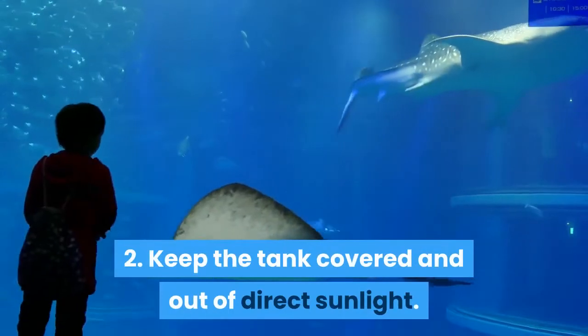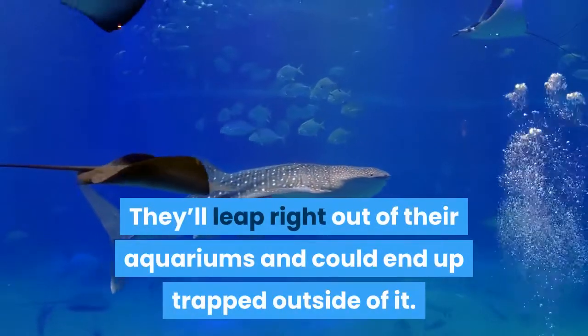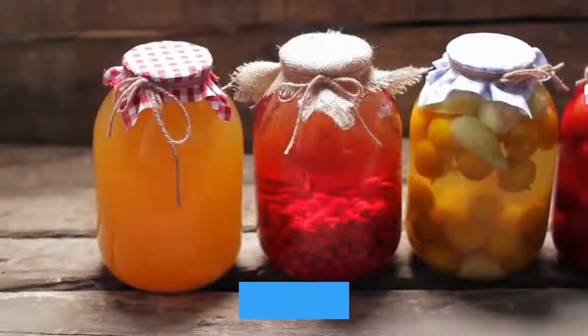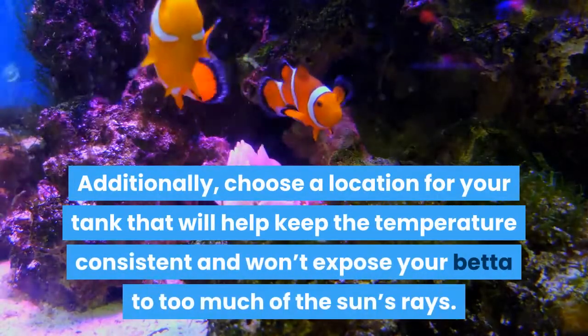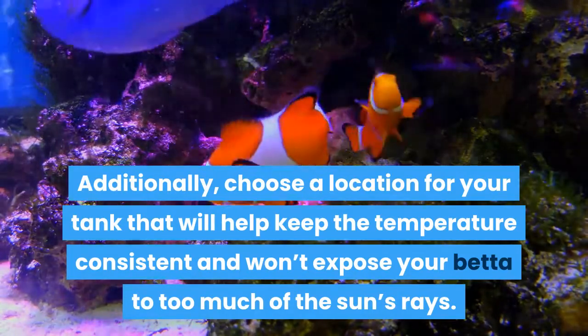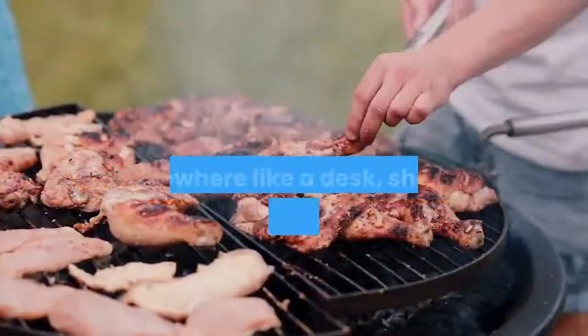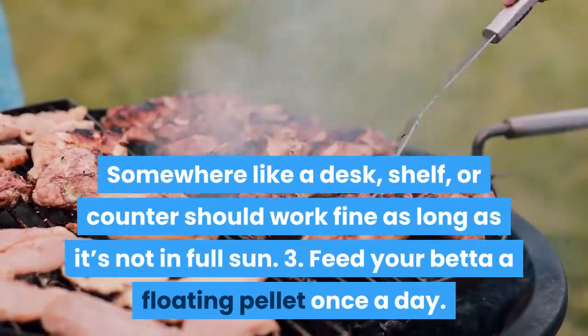Keep the tank covered and out of direct sunlight. Betta fish are notorious jumpers — they'll leap right out of their aquariums and could end up trapped outside of it, so always keep the lid covered. Additionally, choose a location for your tank that will help keep the temperature consistent and won't expose your betta to too much of the sun's rays. Somewhere like a desk, shelf, or counter should work fine as long as it's not in full sun.